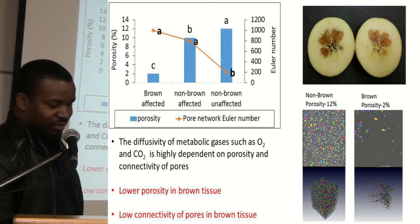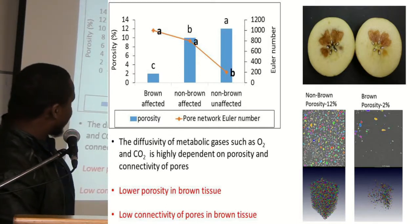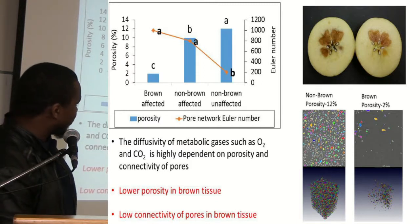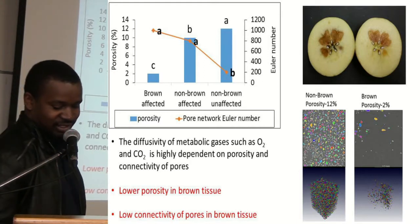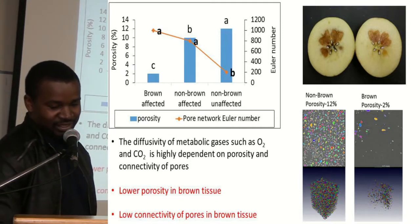We also saw that for the non-affected tissues, the porosity was a bit high. Regarding the Euler number: if it is high, connectivity is low, and if it is low, connectivity is high. It is clear that browning affects the structure and connectivity of the pores, which in turn affects the respiration and metabolism within the fruit.